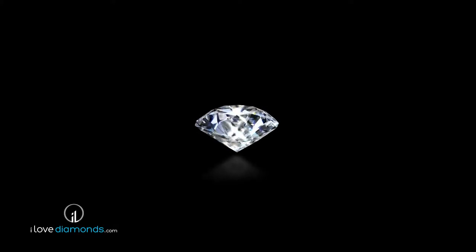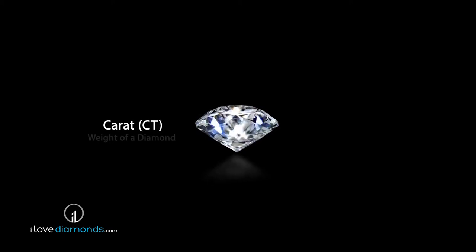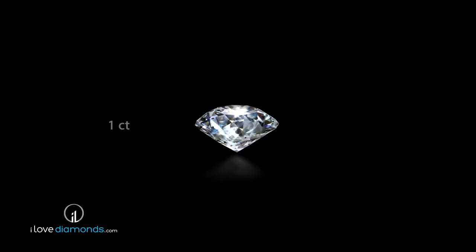Among all of the characteristics of a diamond, the carat is the most common and probably the most easily observed. A carat, abbreviated CT, measures the weight of a diamond. One carat is one fifth of a gram, meaning a five carat diamond weighs one gram.